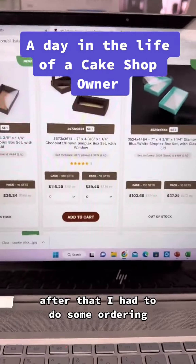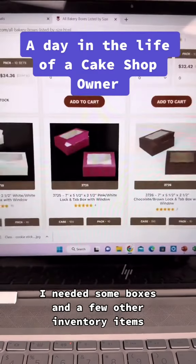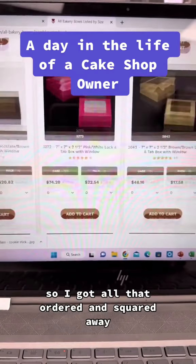After that I had to do some ordering. I needed some boxes and a few other inventory items, so I got all that ordered and squared away.